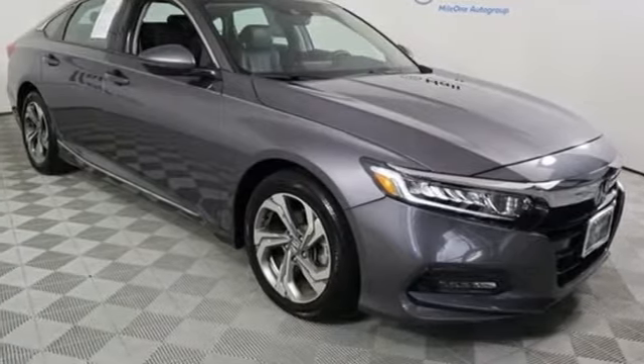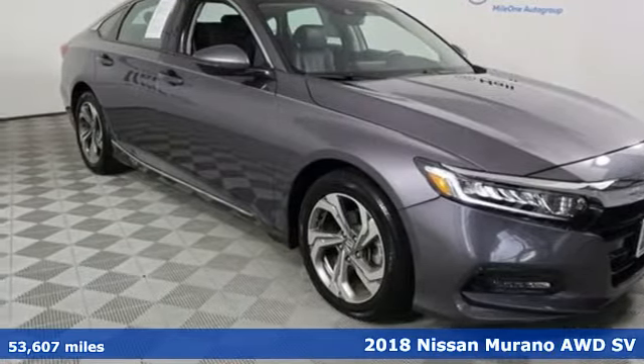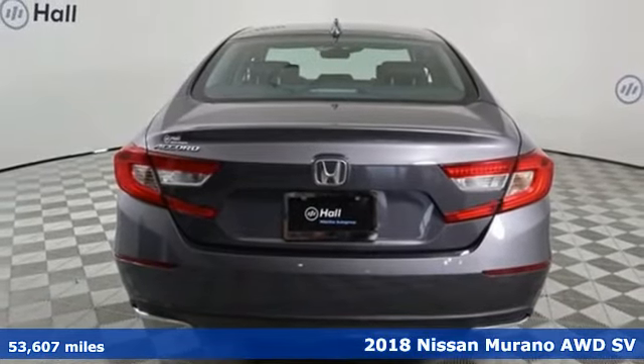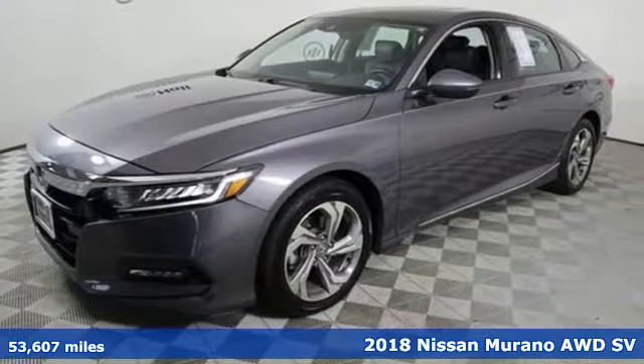Here's a 2018 Nissan Murano. Nissan, built for the human race. It boasts an impressive list of features like these.